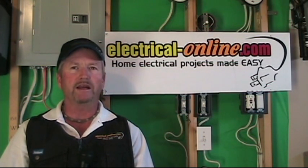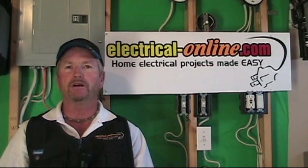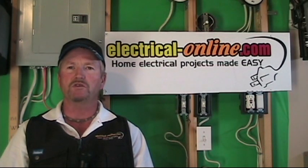The answers are all right here, plus I'm going to help you with it. My name is Terry Peterman and I'm the internet electrician and founder of electrical-online.com. My goal is to take the mystery out of any wiring problems you're experiencing and maybe save you some time and money with those projects.